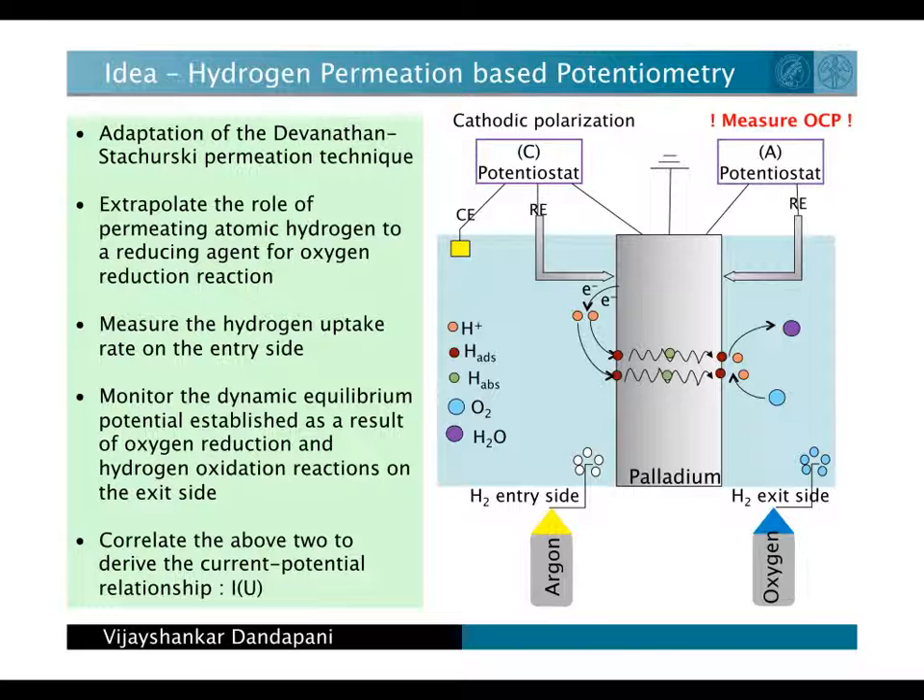Our idea to measure this interfacial oxygen reduction rate is to use hydrogen permeation from the back side of the sample to monitor oxygen reduction on the front side of the sample of interest. Hydrogen acts like a reducing agent for the oxygen reduction reaction. That is, we monitor the dynamic electrochemical equilibrium between hydrogen oxidation and oxygen reduction on the front side.